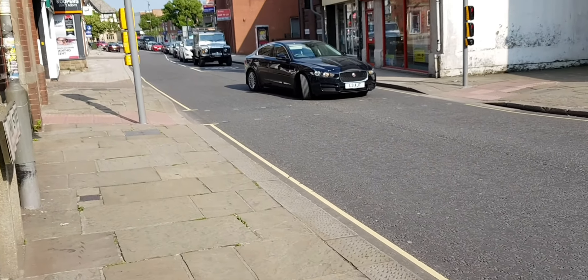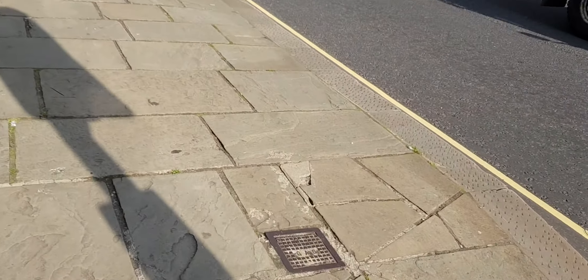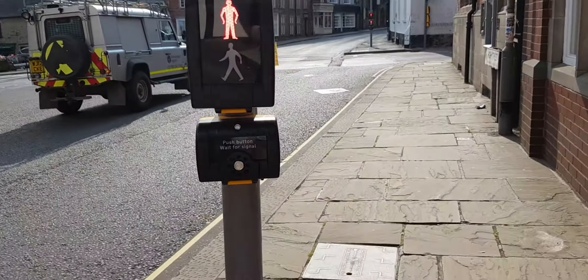Look at this car — one idiot. You can't drive! Right, I'm going back to this one.